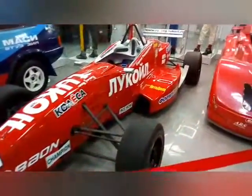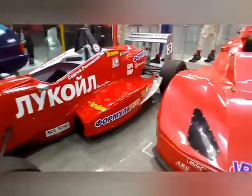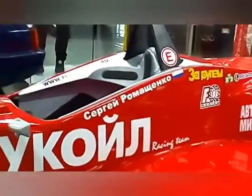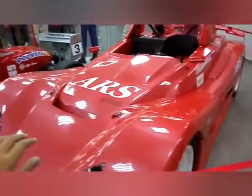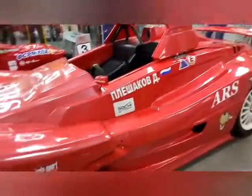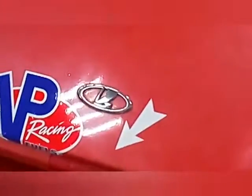А вот на этом болиде у нас ездил российский гонщик Формулы-1 Сергей Ромащенко. А вы теперь угадайте, что это у нас за автомобиль. Вот здесь вы точно не угадаете, не догадаетесь. В принципе, если я покажу вам значок, то... готовы? Раз, два, три — Лада.